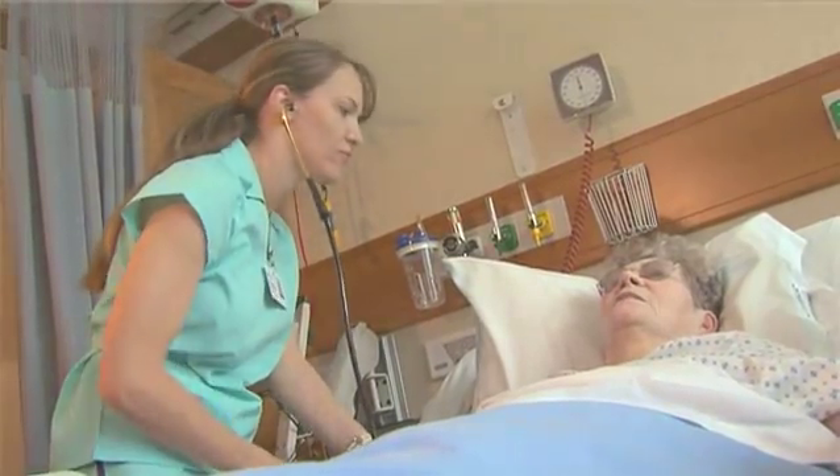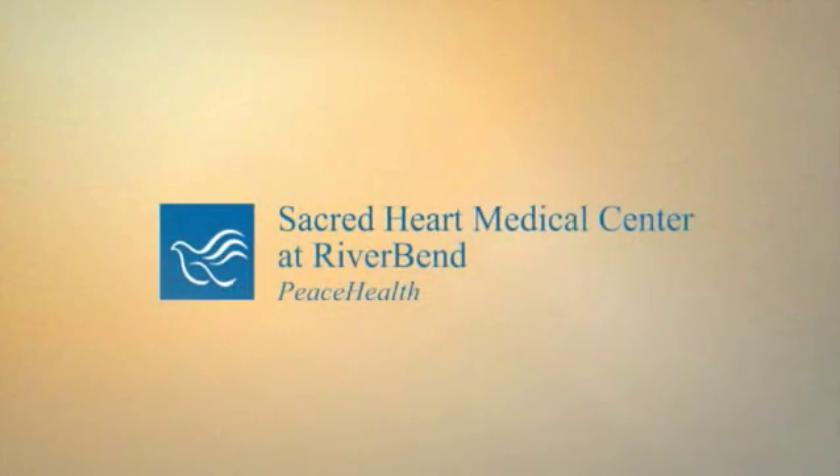Investing in technology to improve patient care — another reason the best care comes from the heart. Sacred Heart Medical Center at River Bend.